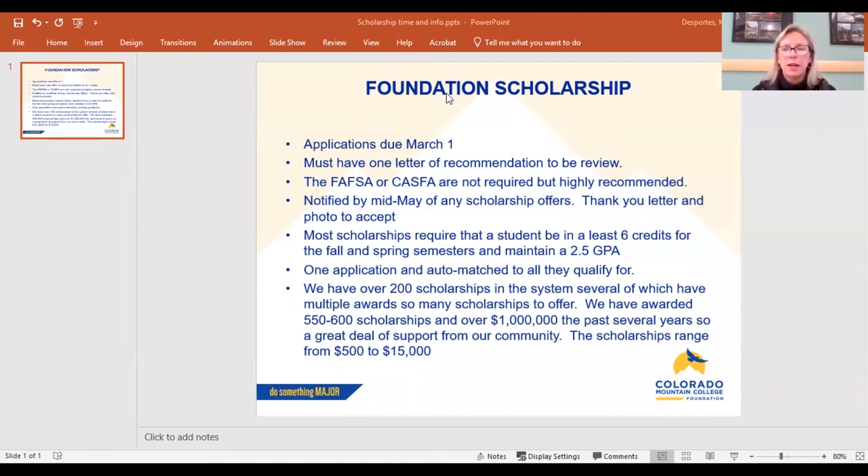One of the most critical pieces of the application is the letter of recommendation. You want to first ask someone — a teacher, a counselor, a coach, an employer — if they will provide the letter of recommendation. Once they've agreed, you're going to put their name and email address in the application and it will send an email to them. Sometimes it goes to their junk mail, but it really is an important piece and it's a bit out of your control.